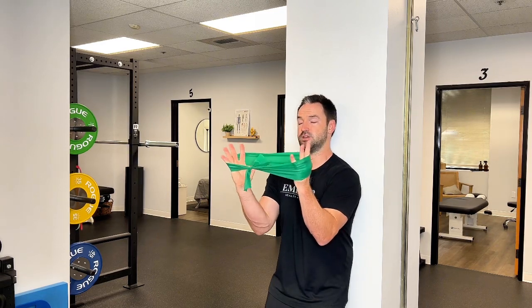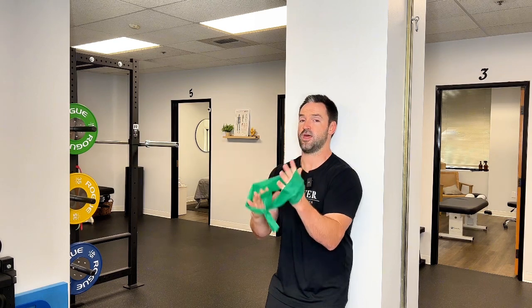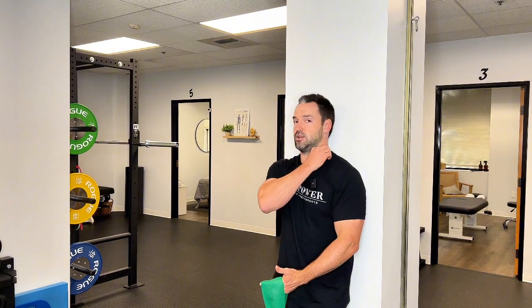Go back and forth 15 times, making sure your chin stays down. That's going to hit the backside of the shoulder so your pec doesn't have to do as much work, elongate the neck to take pressure off, and get your wrist stronger so you don't keep going into that extended position. Give it a try — this is what I prescribe my patients, and they have great success with it.